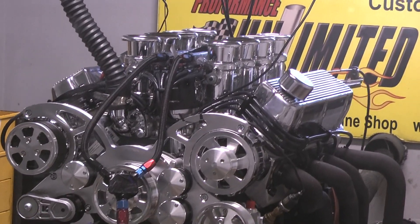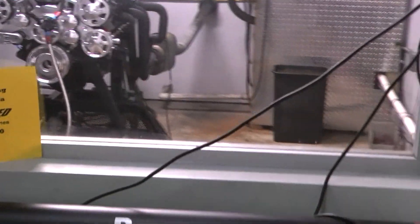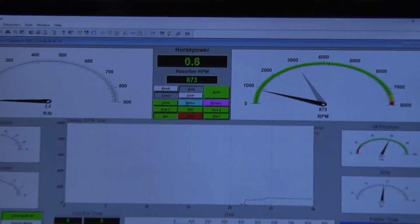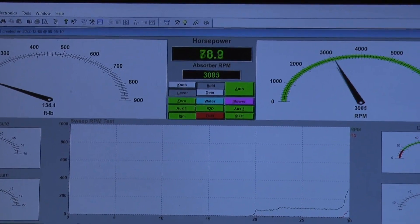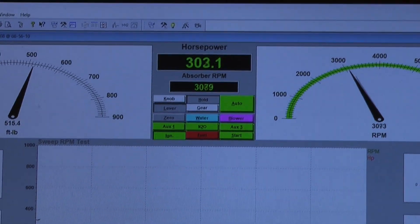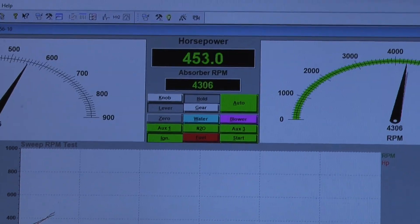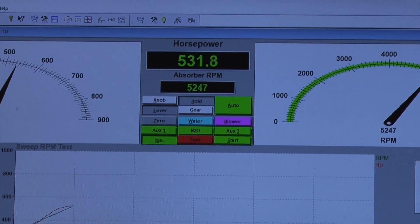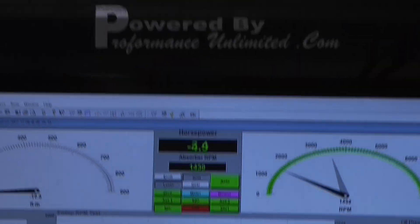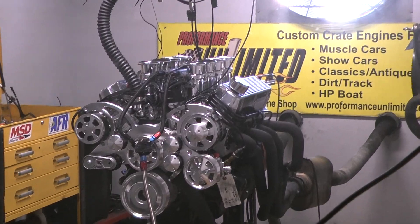Gorgeous. There we go. Perfect. Boy, that one's right there on the money.